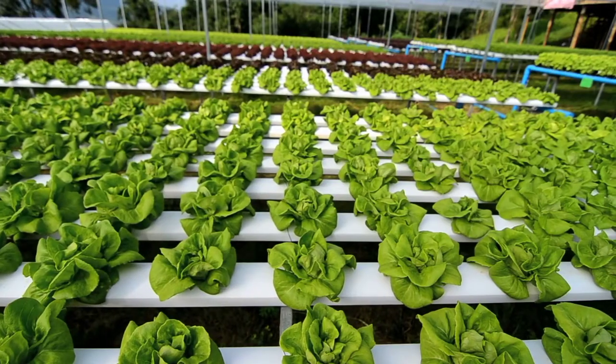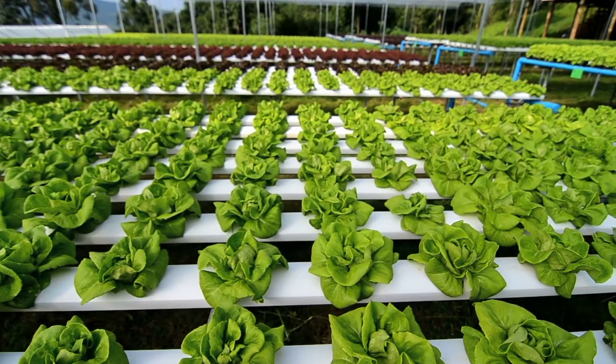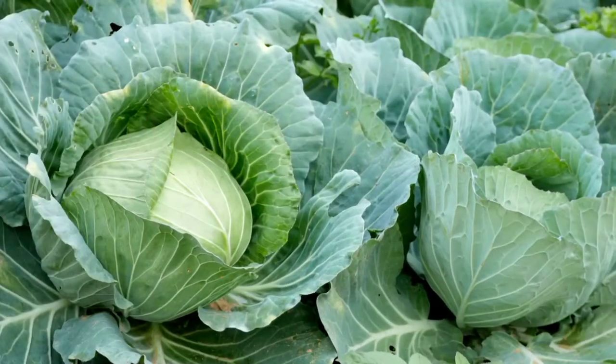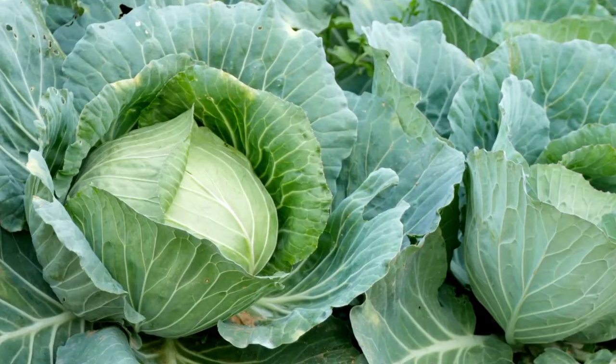However, hydroponics does come with an initial investment, technical complexities, and vulnerabilities to system failures. On the other hand, traditional soil farming shines with its natural nutrient supply, reduced equipment dependency, and inherent resilience. Yet it also presents challenges in terms of water consumption, slower growth rates, and land requirements.